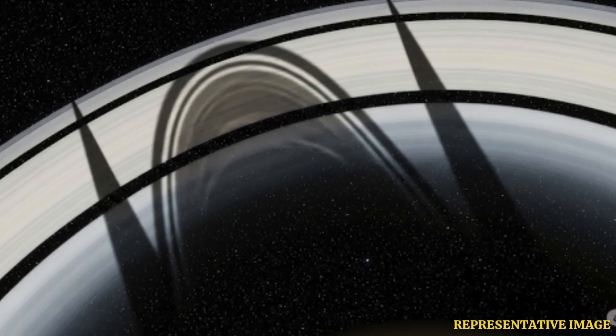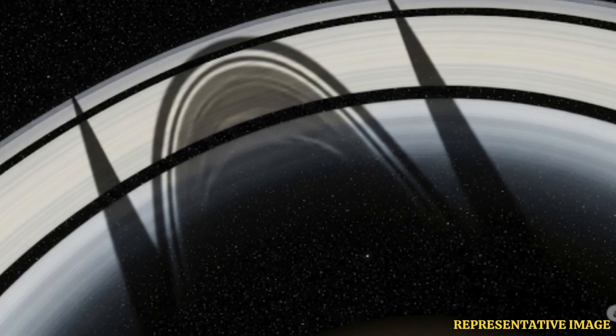The spacecraft discovered that small moons, later called shepherd moons, orbit near the rings' edges and influence their shape. These moons keep the rings sharply defined and prevent them from dispersing into space.